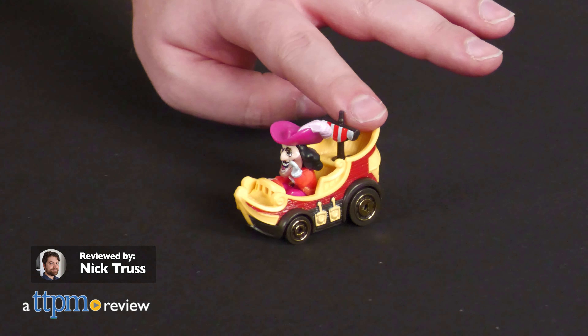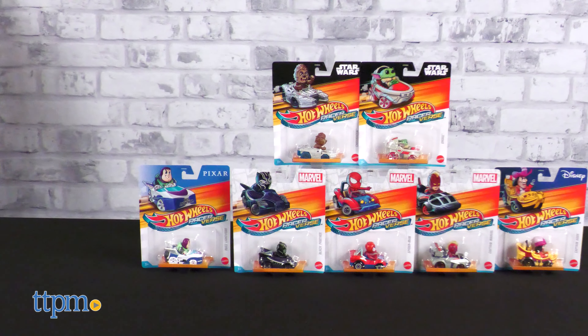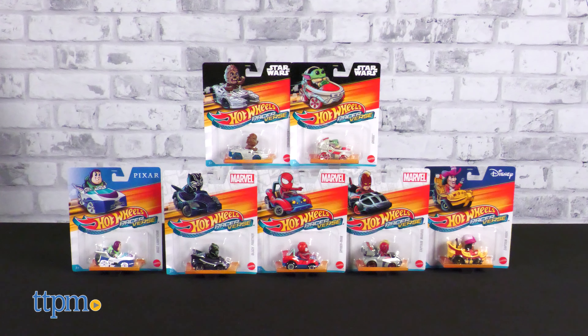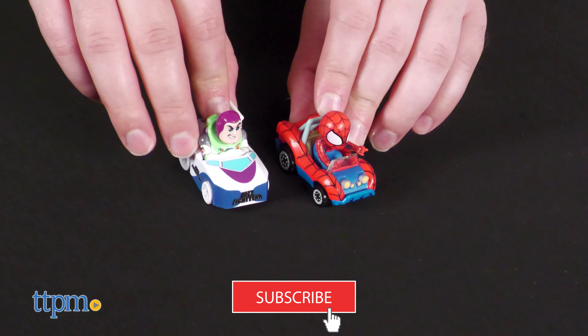Hot Wheels are plenty fun on their own, but a little celebrity power certainly couldn't hurt. In this review, we're taking a look at a new fall 2023 assortment of Hot Wheels Racerverse cars from Mattel. Buckle up and make sure to subscribe to the channel before we burn some rubber.